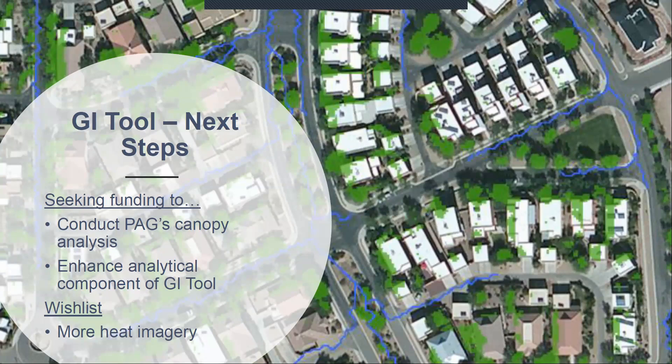We hope to continue to grow the use of the tool. We've kept up ongoing maintenance but are seeking additional funding to conduct our next canopy analysis, most likely on our 2015 LiDAR data set. We also hope to enhance the analytical components of the GI tool — right now it's mostly an interactive map where you can toggle layers. We'd like to build in summary statistics so users can, for example, select an area and see the number of trees needed to reach the 15% canopy goal, total pervious area, or the level of heat concern for that area.